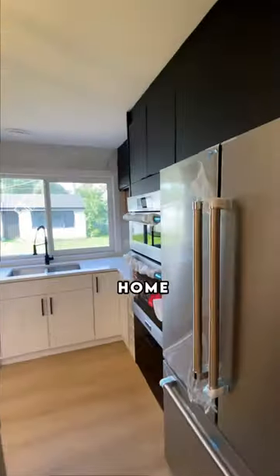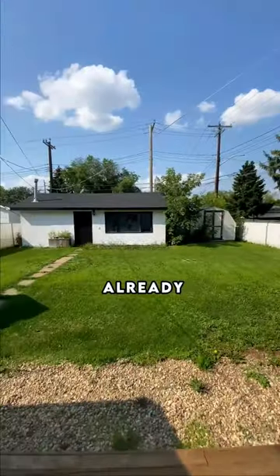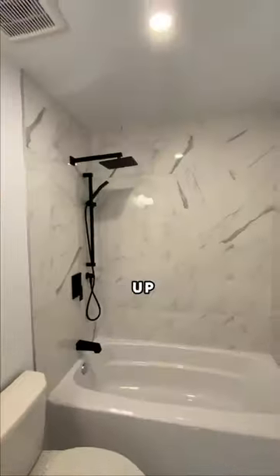Whether you're a first-time homebuyer, looking for an investment opportunity, or have been searching for a highly renovated property, this place has you covered. This backyard is already fenced and is large enough for any future development. Your open-concept modern kitchen offers a quartz waterfall island and upgraded appliances. Finishing up the first floor, you're introduced to a four-piece bathroom and two well-sized bedrooms.